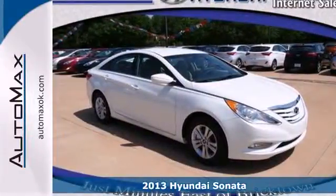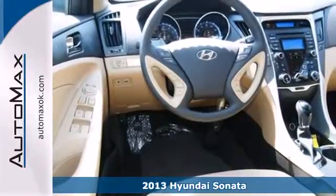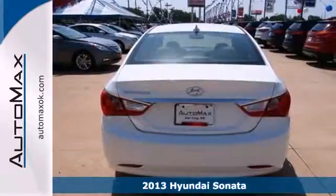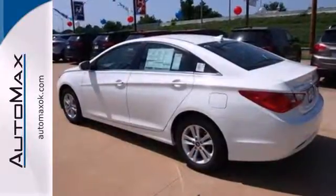Here's a 2013 Hyundai Sonata. This stylish sedan is a step above — from its award-winning safety to its curvaceous design, to the array of high-tech features inside. We are reinventing the sedan.